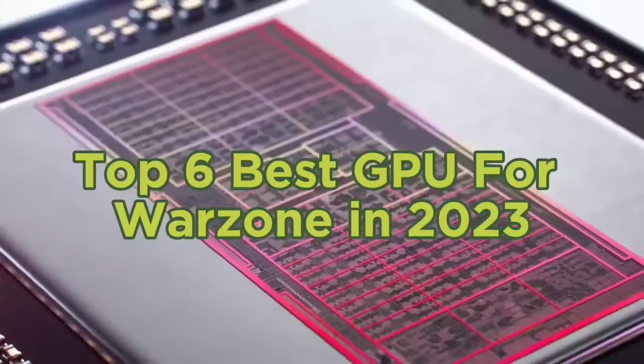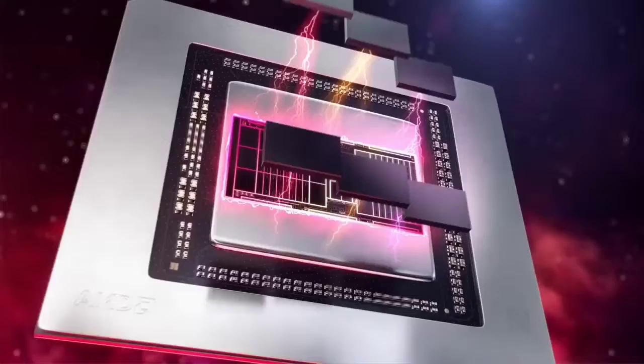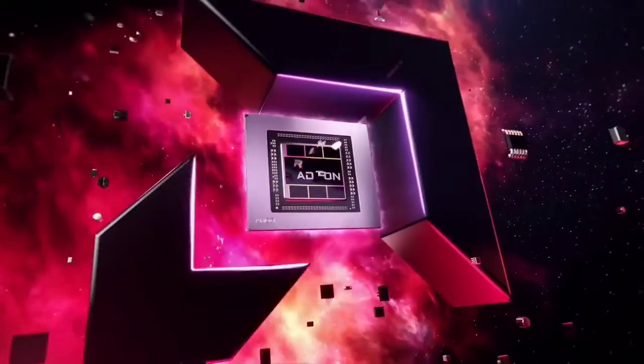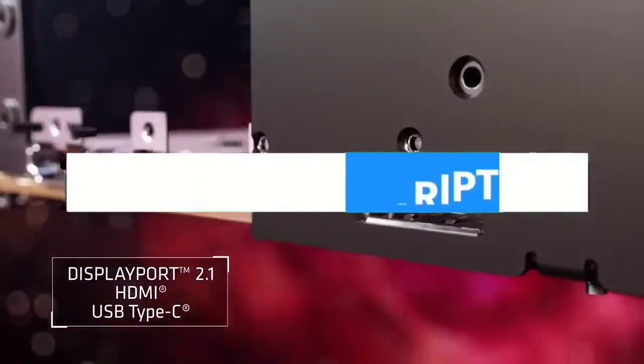Top 6 Best GPUs for Warzone in 2023. Today in this video we are going to help you find out the best GPU for Warzone on the market. I made this list based on my personal opinion and I tried to list them based on their quality, durability, customer reviews, and more. If you want to see their price and find out more information about them, you can check our links in the description below.